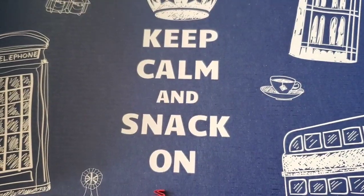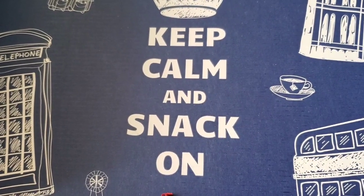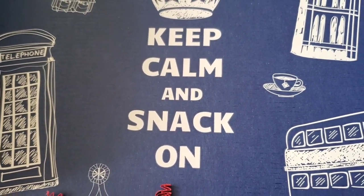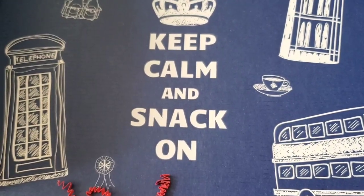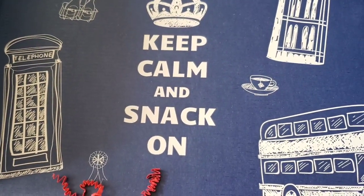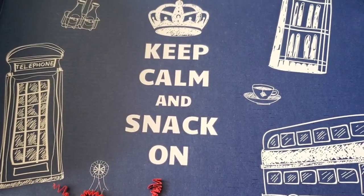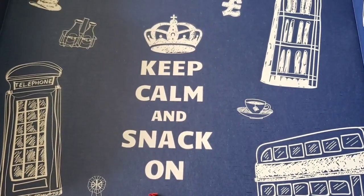Here's the message that's in the box. It says, 'Keep Calm and Snack On.' It's got the telephone booth, the London Tower, tour buses, tea, milk, cakes.